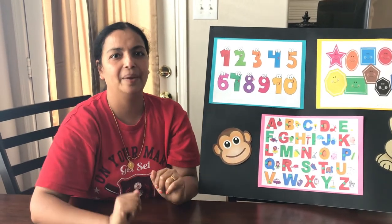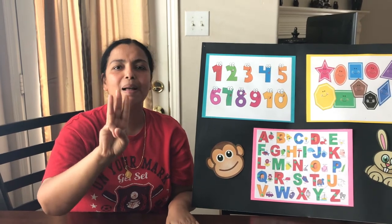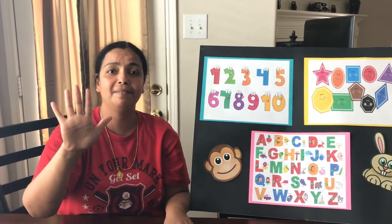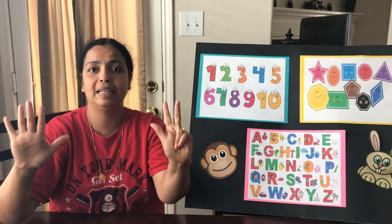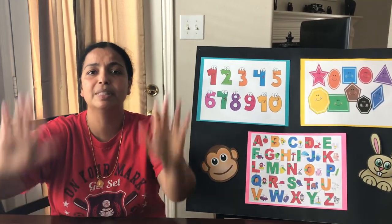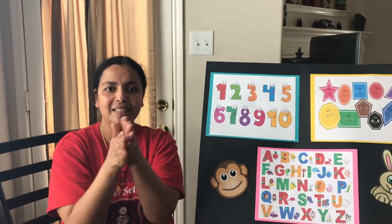Let's do it one more time. Here we go. One little, two little, three little bubbles. Four little, five little, six little bubbles. Seven little, eight little, nine little bubbles. Ten little bubbles go pop, pop, pop. Good job.